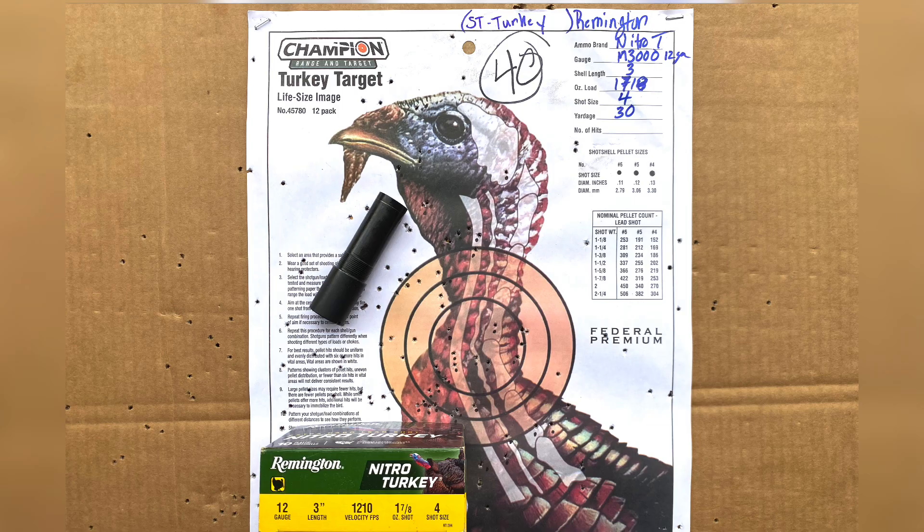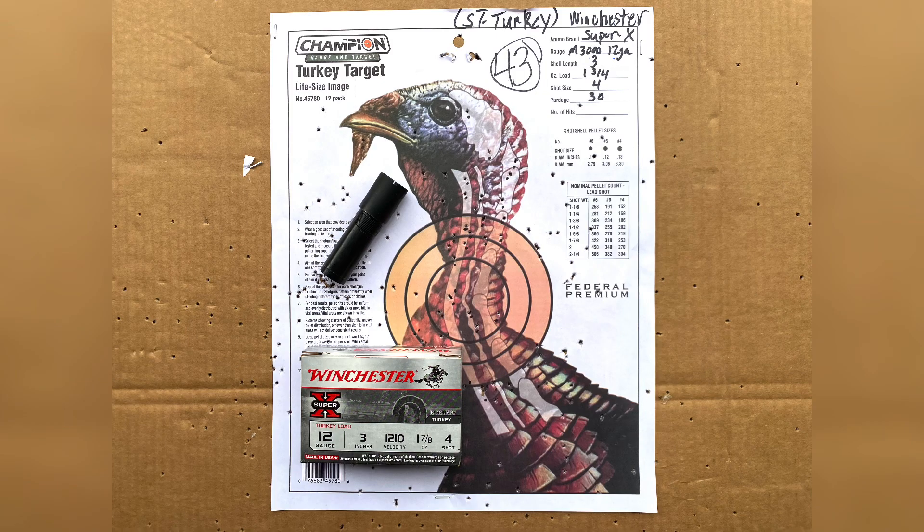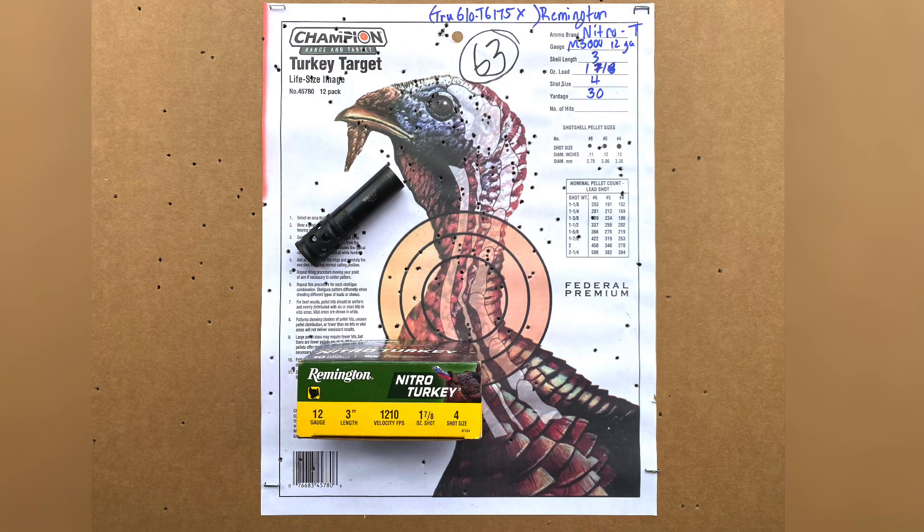The last combination — the standard turkey choke using the Winchester Super X — was able to get 43 BBs in the kill zone at 30 yards.